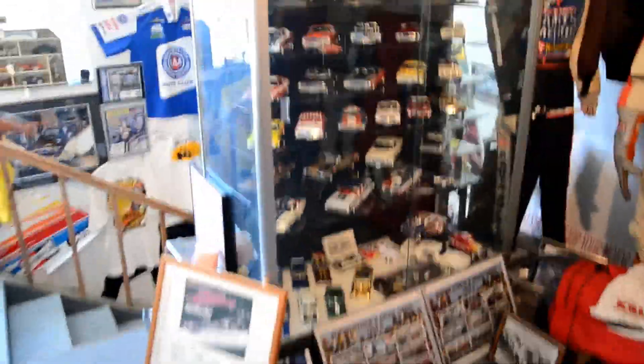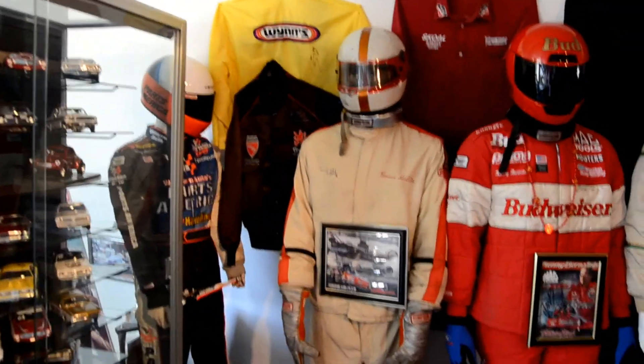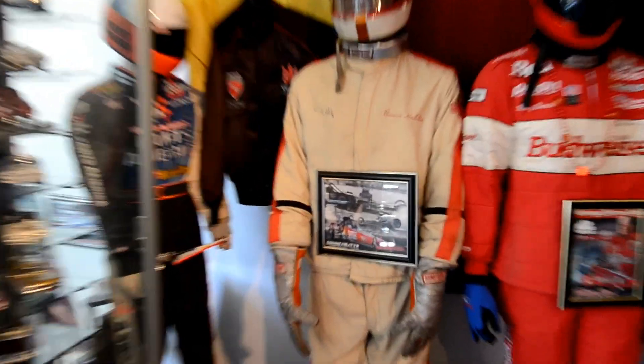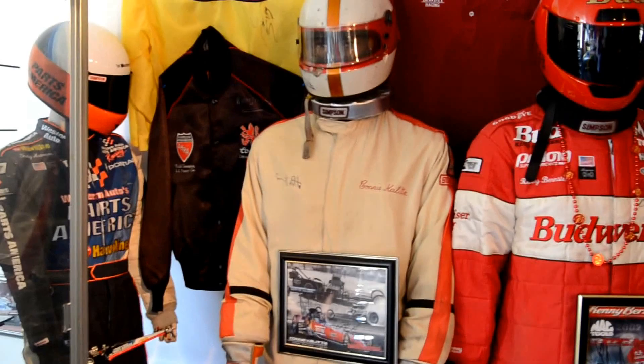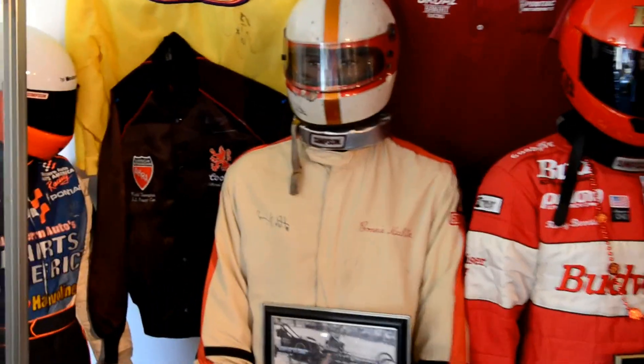All these old timer cars here — these are all signed, road drivers. That Kalitta fire suit right there is the one that Connie Kalitta raced Shirley Muldowney in. She beat him and he threw the helmet down at Indy. There's the helmet, fire suit — everything from that race.